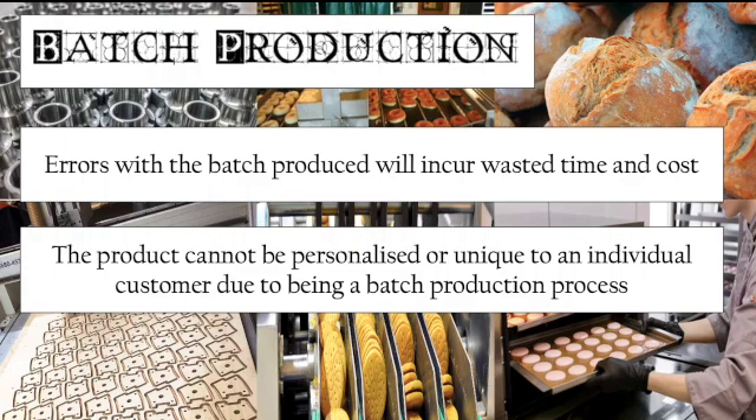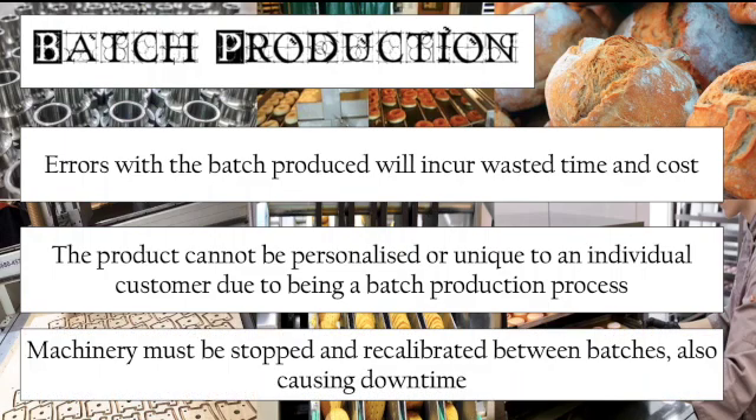Specifically for batch production, machinery must be stopped and recalibrated between batches, which can cause downtime and be counterproductive and inefficient. This is the key issue when comparing batch production with flow production, because flow production is continuous — it doesn't require that downtime where it stops. But with batch production, it does.